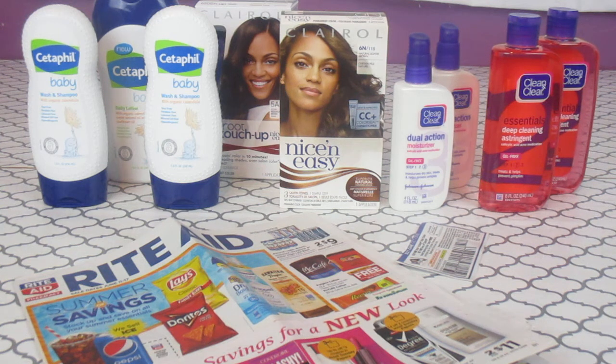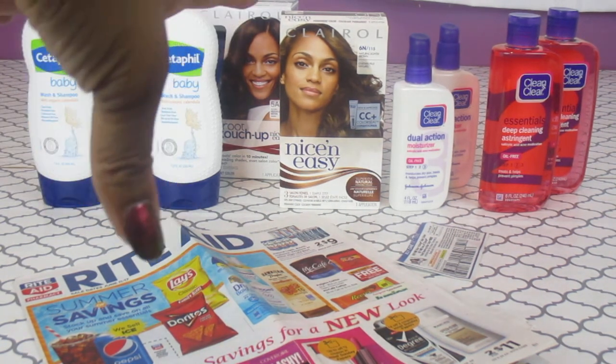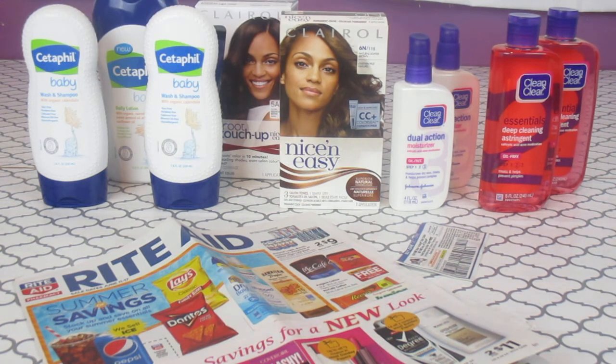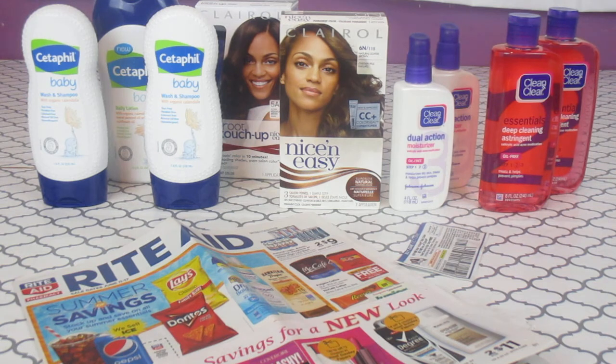I'll get $4.00 back for the Clairol through Ibotta. I use Shopkicks because when you walk into stores you get points, and going through the aisles they'll have specific items — you put the item in your hand, scan it, and get points. If you buy the specific item you get points that way too. You can redeem your points for all kinds of gift cards — Best Buy, Walmart — it's a really good rebate app. The link is below.